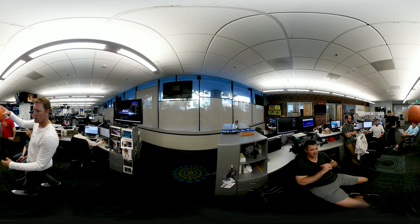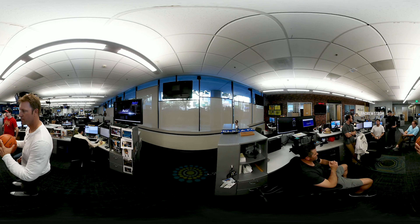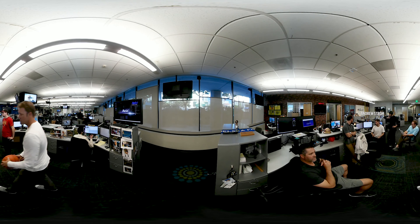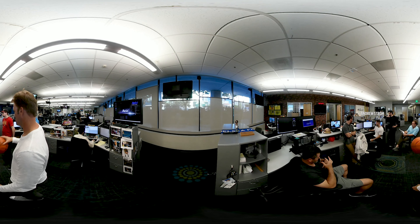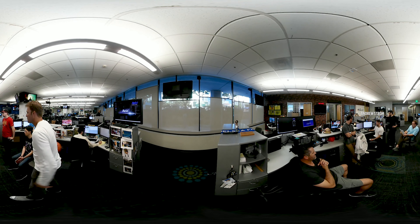My name is Andrew Strom. I'm the producer of Giants pre and postgame for NBC Sports Bay Area. Every day, two hours before our show, we get together — everybody stands. We go over the rundown, breakdowns, topics and segments, and everyone funnels ideas together. And then we make a masterpiece.